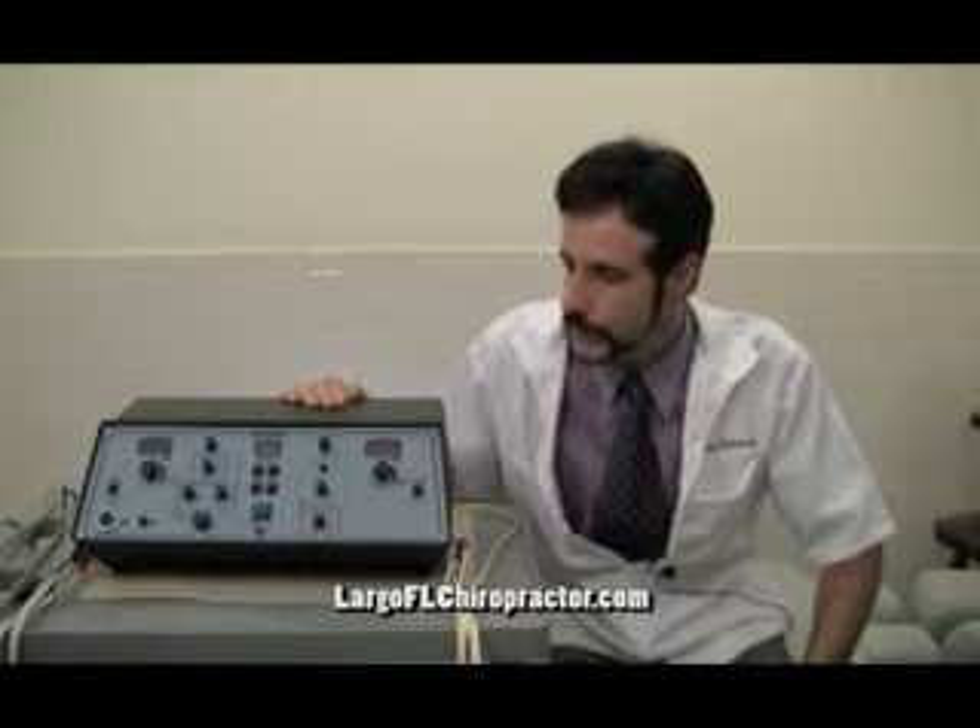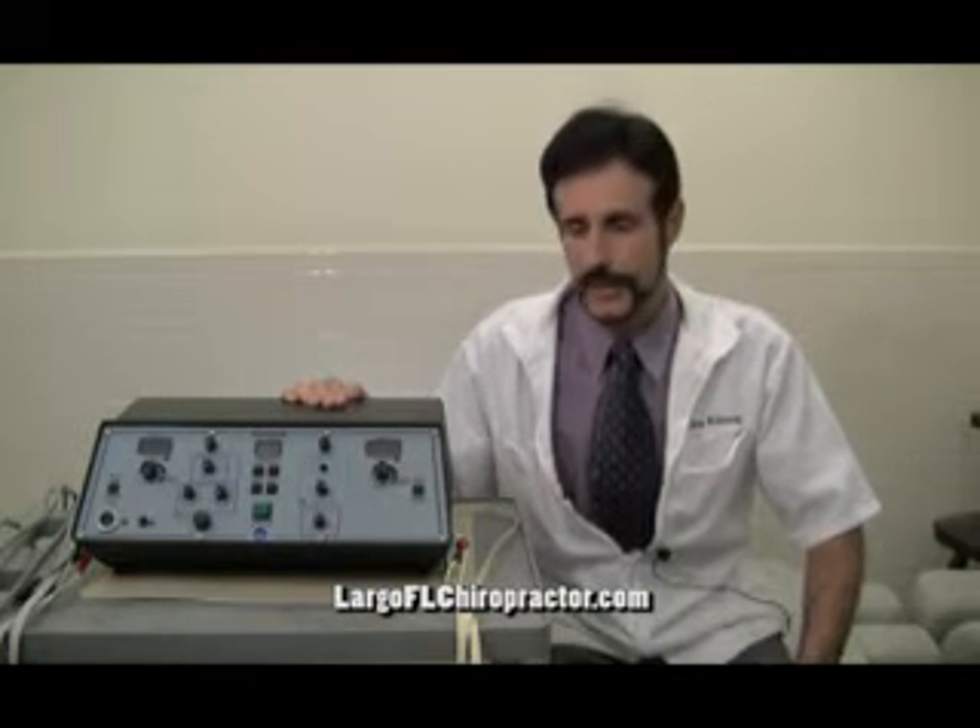This is one of the modalities that we'll use in helping different forms of lower back pain. This is nerve and muscle stimulation, and this nerve and muscle stimulation can be a very effective strategy in reducing pain, reducing congestion, and reducing muscle spasm.